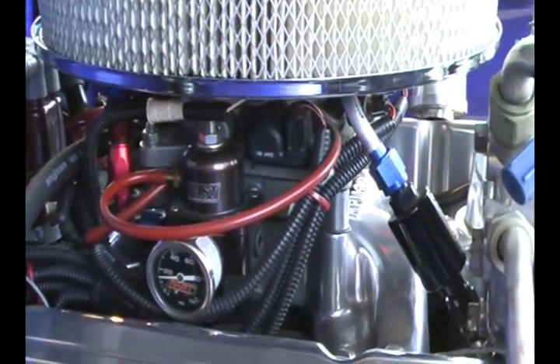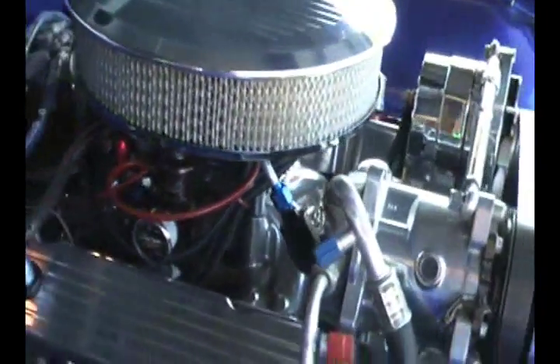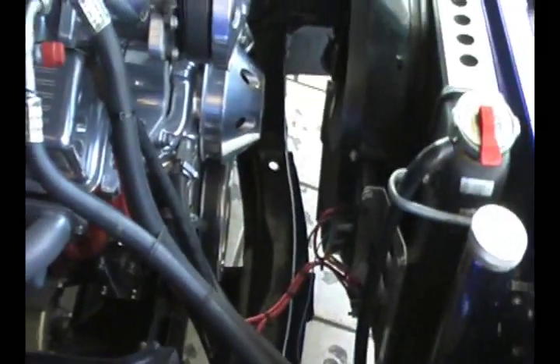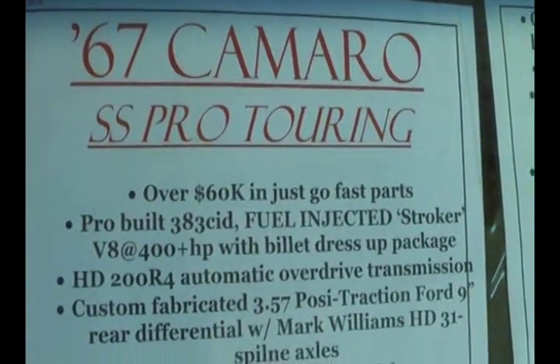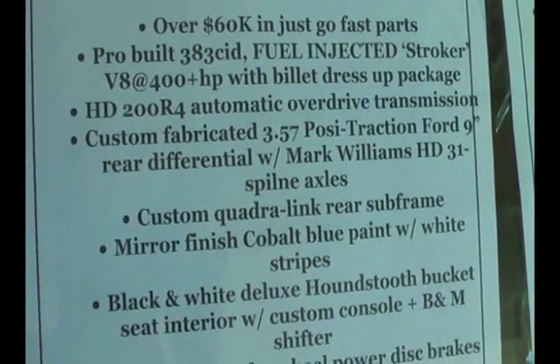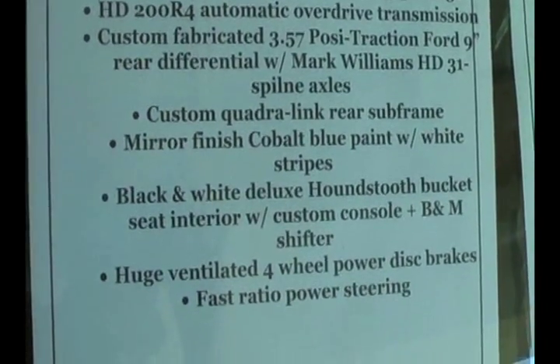This is a 383 stroker motor putting out a little over 400 horsepower. I've driven it — it's fast and nice to drive. This does have the overdrive automatic transmission, so it's great out on the highway as well as light to light.